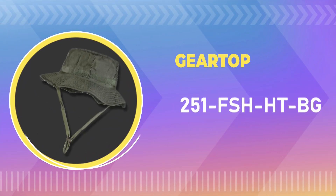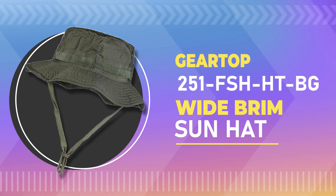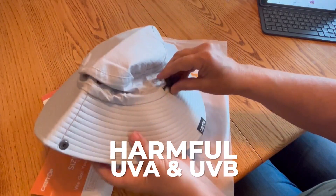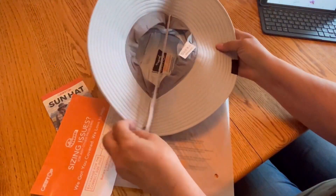Number 1. Gortop 251FS HHCBG Wide Brim Sun Hat. This hat will keep you safe from harmful UVA and UVB rays, even on the sunniest days.